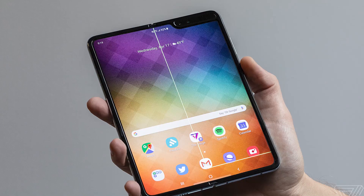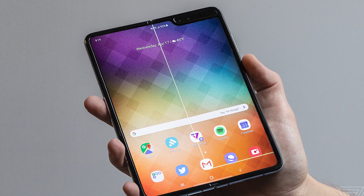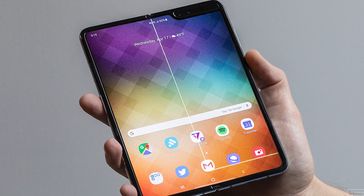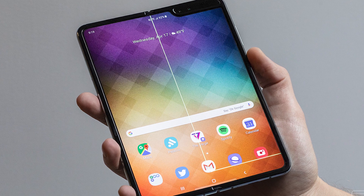Samsung said in a statement: 'We want our customers to have the best experience possible, which is why, after initial feedback, we've decided to delay the release of the category-changing Galaxy Fold to make sure it measures up to the high standards we know you expect from us. We plan to announce the new release date in the coming weeks.'